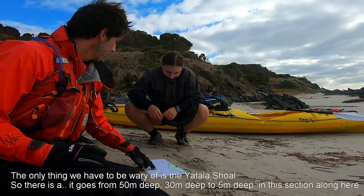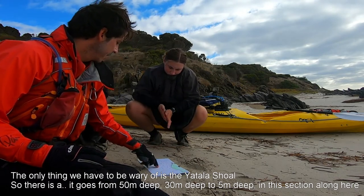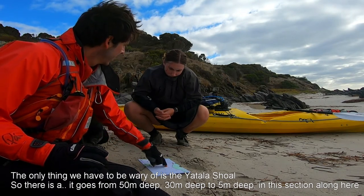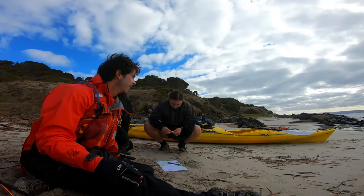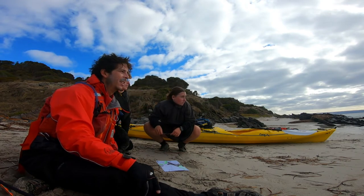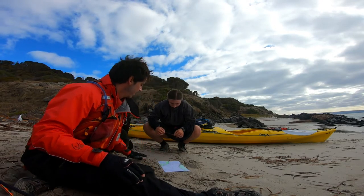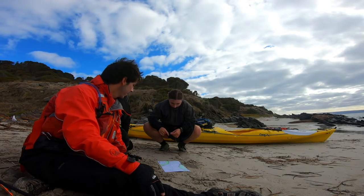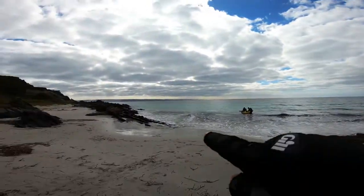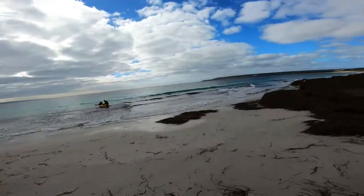The only thing we have to worry about is the Atlas Shoal. It goes from 50 metres deep to 30 metres deep to 5 metres deep in this section. So it can be super rough. Looking at the horizon you'll see it's not smooth — it's lumpy — and it'll only get lumpier as we get across. But I reckon we'll be up for it. I imagine we're probably an hour and a half at least into our crossing time today. So we'll head out around the bay to Cape St Albans and then back across. Looking forward to it.